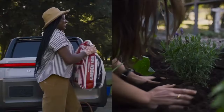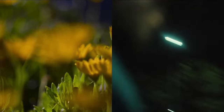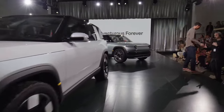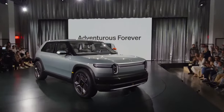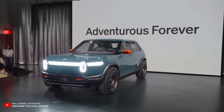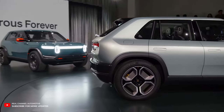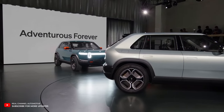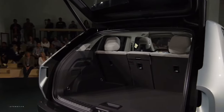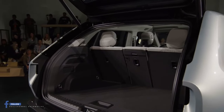Like its older sibling the R2, the R3 and R3X will ride on an all-new mid-size vehicle platform. This tech marvel incorporates high-pressure die castings, a structural battery unit, and closure systems that simplify complexity. Enhanced autonomous capabilities are on the horizon, thanks to a new perception stack with 11 cameras, 5 radar sensors, and a more powerful computing platform.